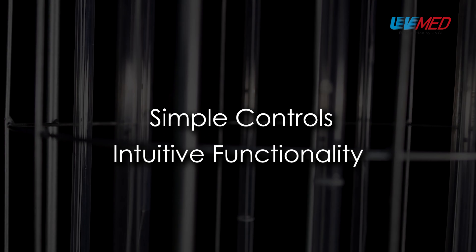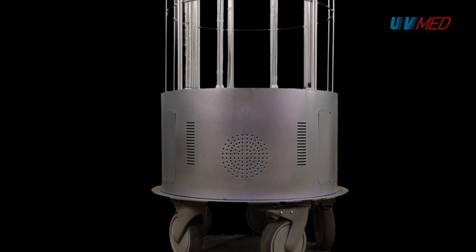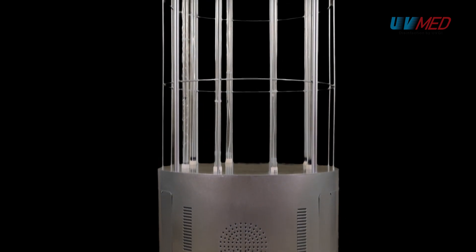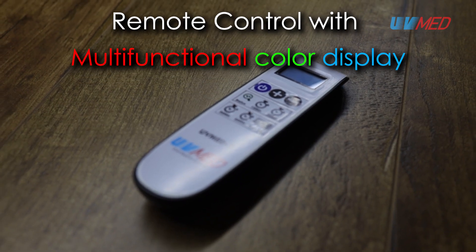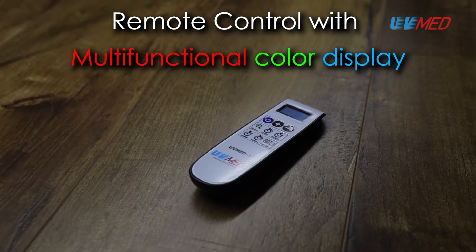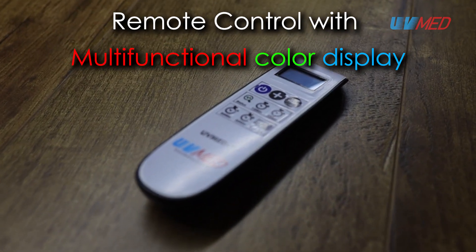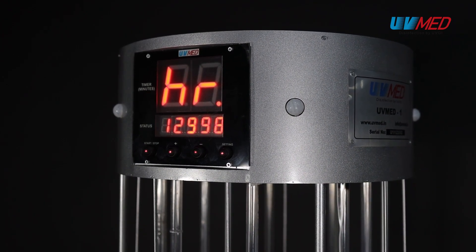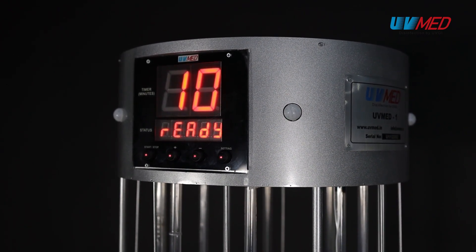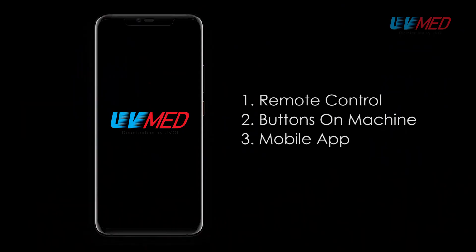Simple controls with intuitive functionality is critical for the success of adding any UVC machine to the existing cleaning routine. A familiar remote control with functional colour display is the primary input for UVMed 1. In addition, the full range of functionality is also included on the machine with physical buttons, and a software app can also be provided for techno savvy users on demand.